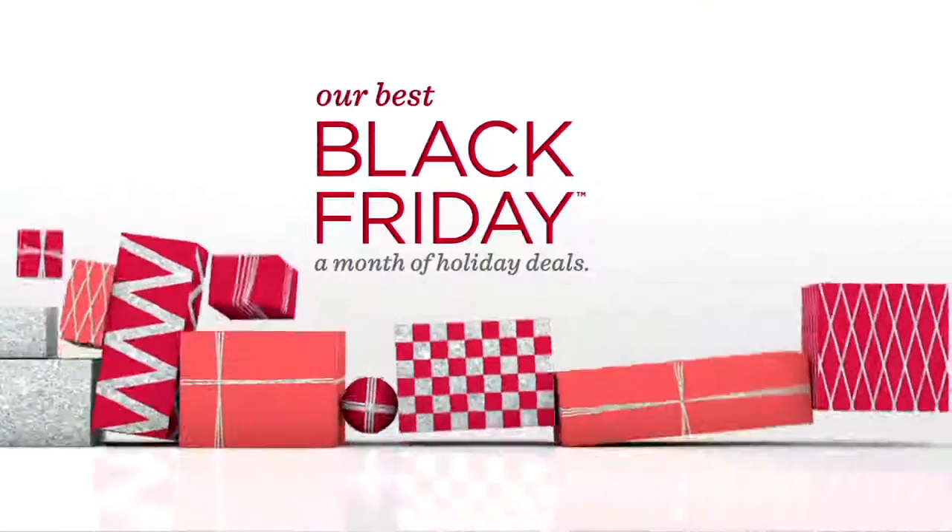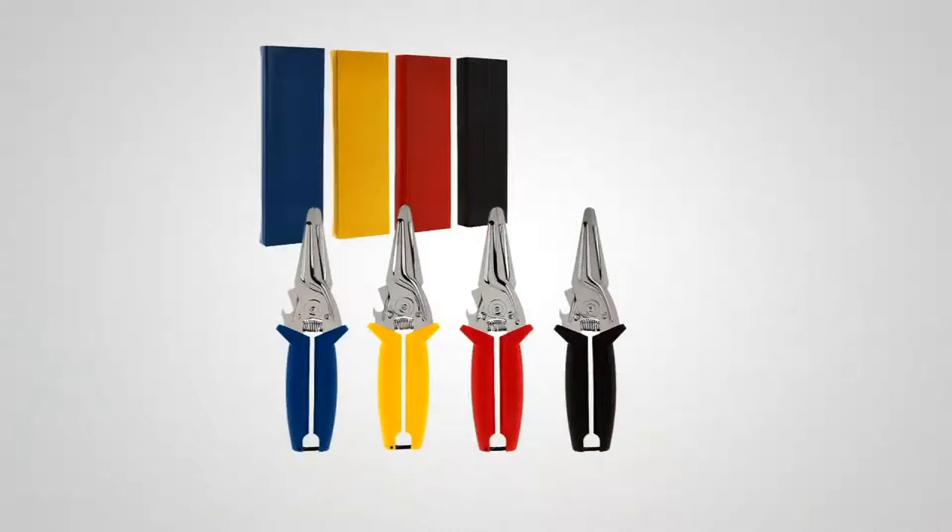We've got something else coming up for you. Mark Charles Massilli brings these every year, but I believe this is only like the second or third time.